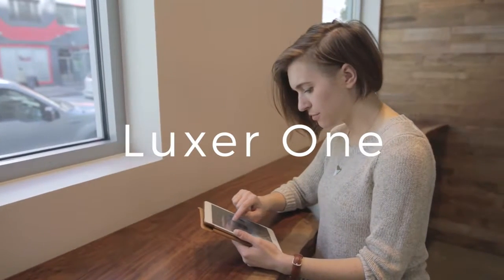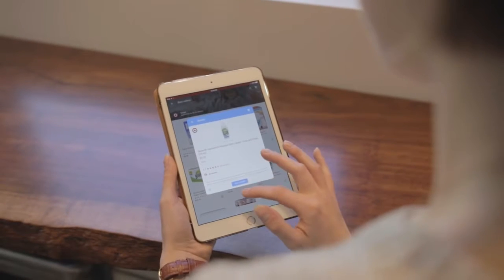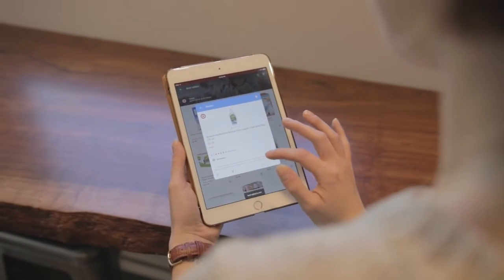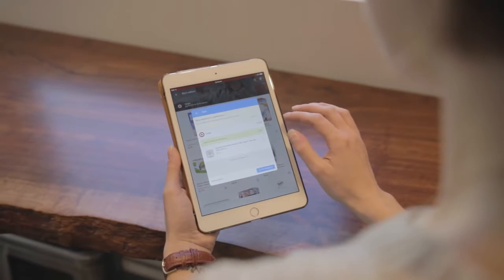The way you receive packages at home is about to change for the better with Luxor One's package lockers. When you shop online, simply have your package shipped normally to your address. Luxor One's lockers will accept any size item, so order away.